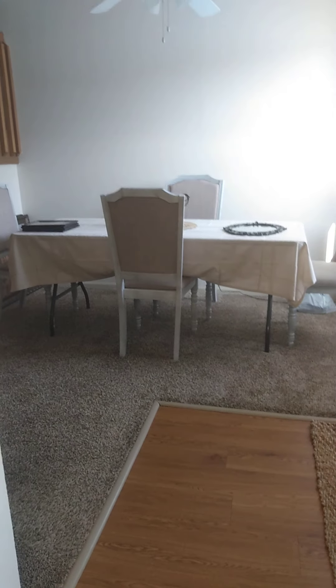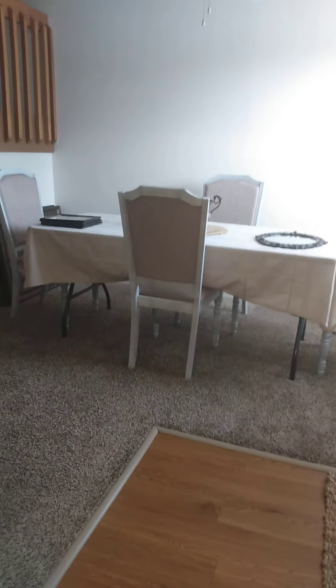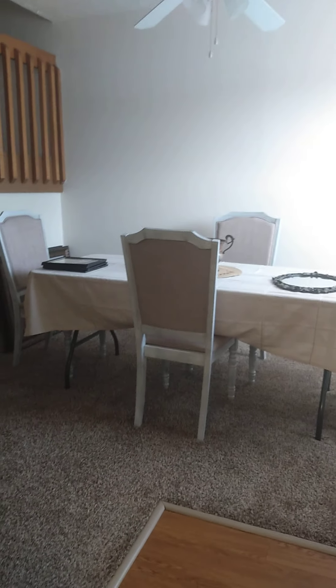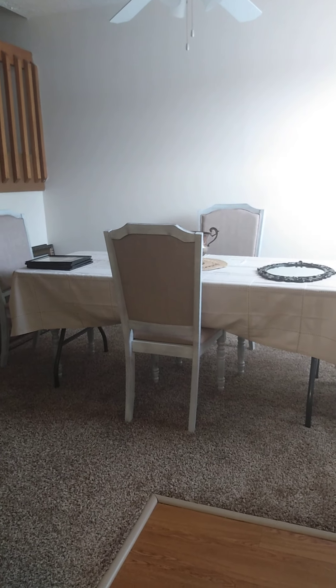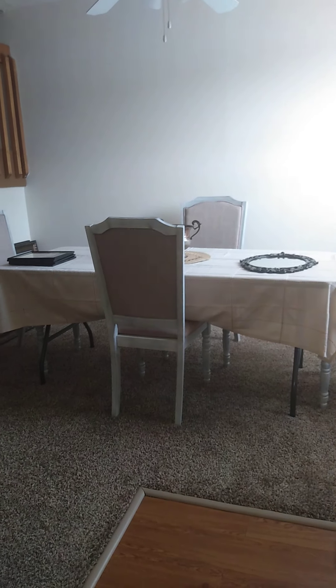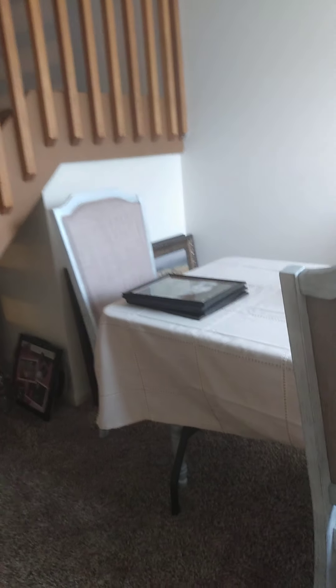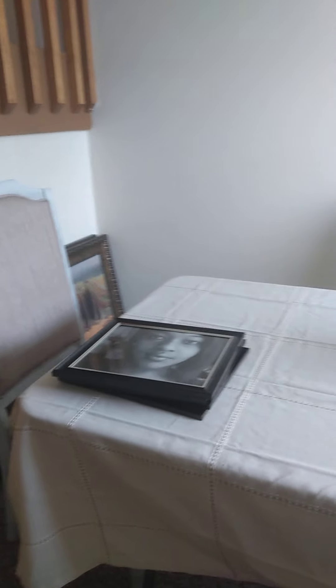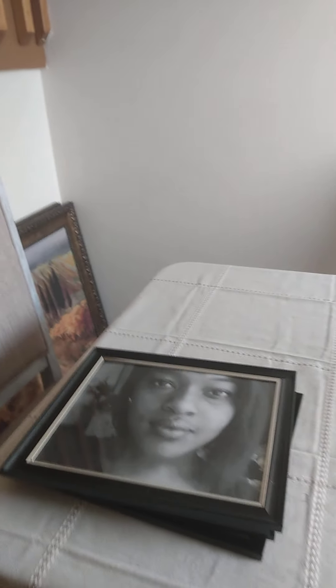Nothing else really, just my garbage. And this room — y'all, this table is a folding table but I needed someplace to sit. I just pulled this tablecloth off and it's a folding table under it. That's my daughter y'all.